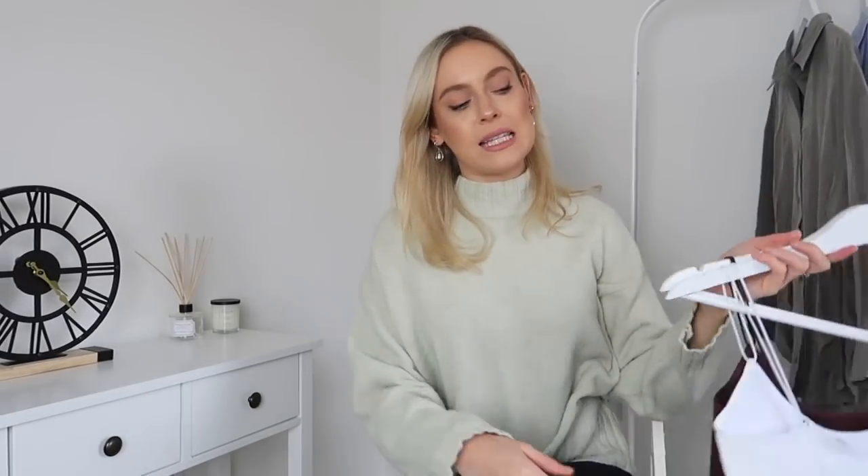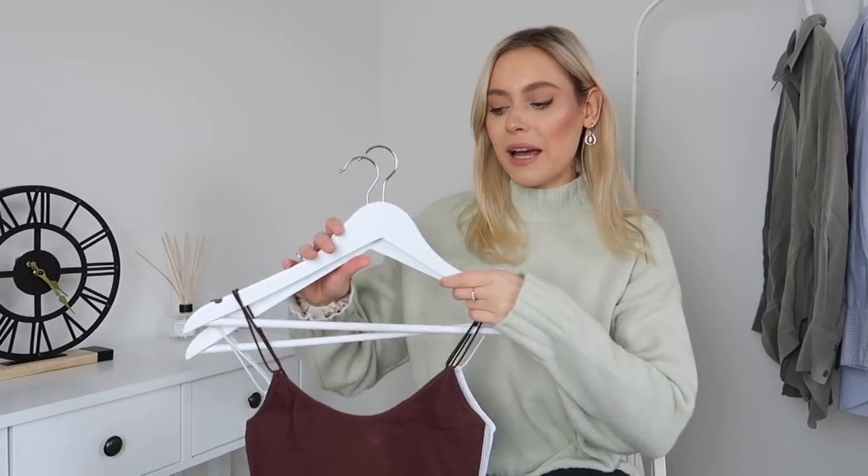Before we get started, for frame of reference I am 5'6 and I typically wear a UK size 8 or a size small depending on the retailer. I'm also going to be linking everything in the description box below in case you see something you like.